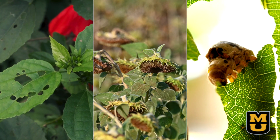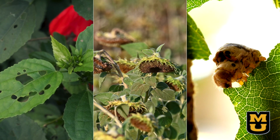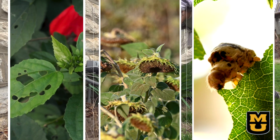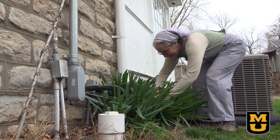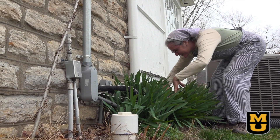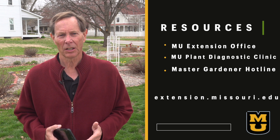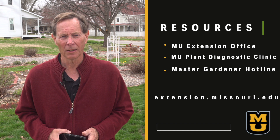Do you see holes in the leaves? Are your plants wilting? Do you see insects on your plants? First, you must identify what the pests are. It may take some looking. Often insects are small, hidden, under leaves, and/or camouflaged. There are many resources available for identifying pests. Apps for your cell phone can help identify and may give you a head start on your web search. There are a number of local resources available, including your MU Extension Office, the MU Plant Diagnostic Clinic, and the Master Gardener Hotline to assist you.